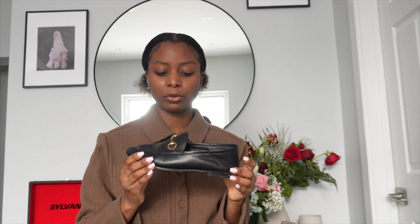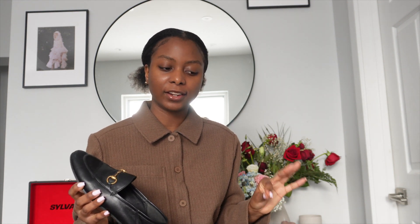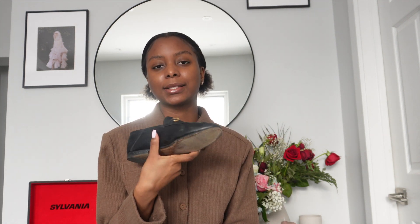I really love how subtle these loafers are — just black with gold hardware. It's a 'if you know, you know' kind of shoe. It's not loud or logo-heavy, just classy and nice. Someone might recognize them as Gucci or they might not. I don't think these will ever go out of style. They may not always be on trend, but they're a classic standard shoe.